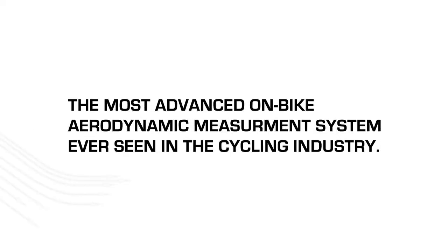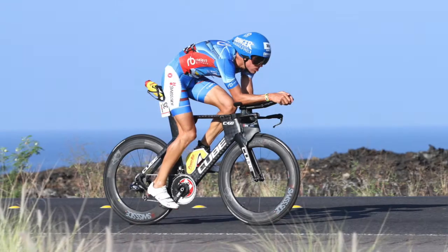The SwissSight Instrumented Bike — the most advanced on-bike aerodynamic measurement system ever seen in the cycling industry. It's delivering us new understanding and changing the way we approach aerodynamic development to deliver real-world measurable performance out on the road where it matters.